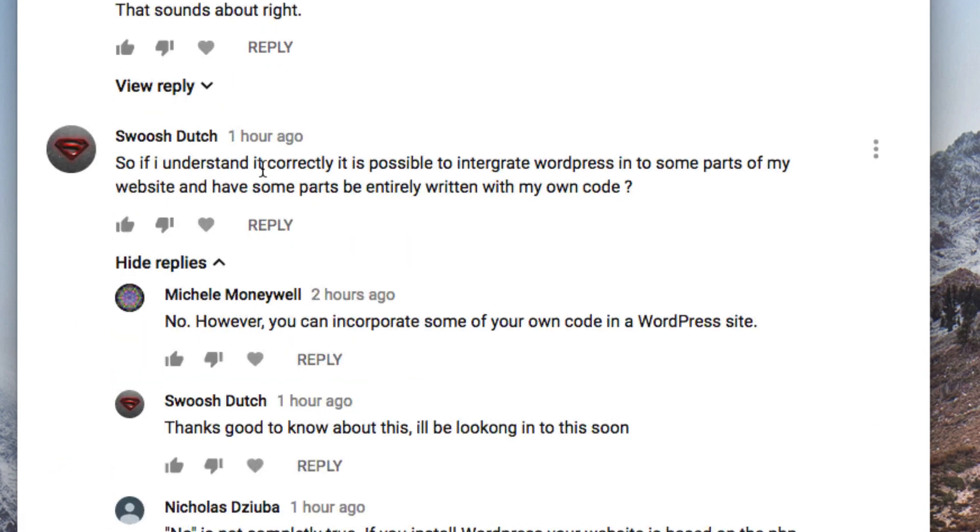Another question: if I understand correctly, is it possible to integrate WordPress into some parts of my website and have some parts be entirely written in my own code? Yes, of course. You just install WordPress. The easiest and cleanest way is to install WordPress in its own directory — so you might have killersites.com/blog, and the WordPress install is just in the blog directory. That's viable.